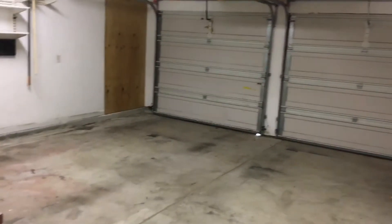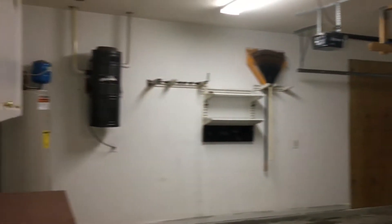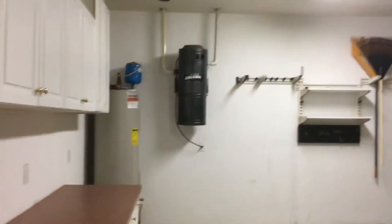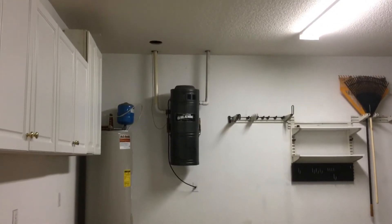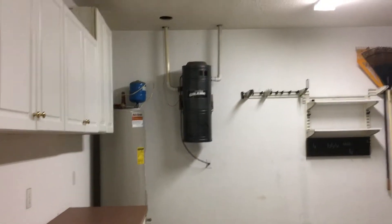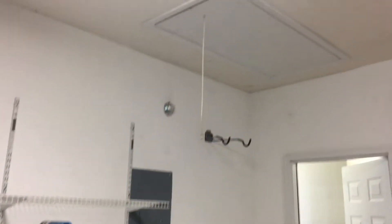Let's take a quick look at the garage. It's a two-car garage with operating LiftMaster garage door openers. There is a central vacuum system where you plug the vacuum right into the wall and it sucks into a container that you disconnect to empty. You also have cabinets, lots of storage space, rack systems on the wall — a really functional and clean garage space.